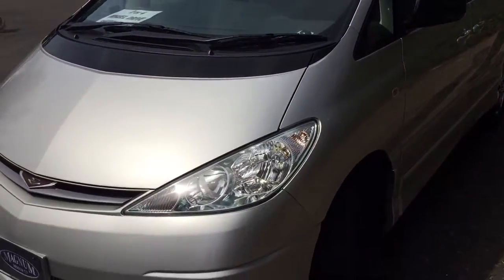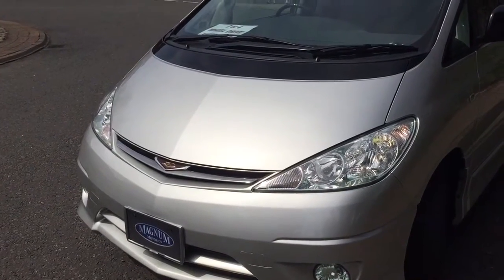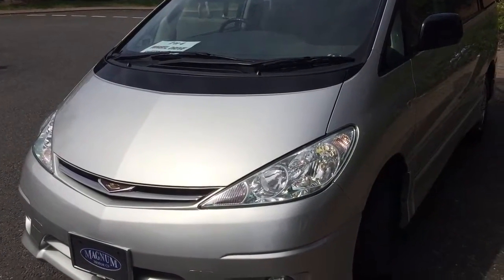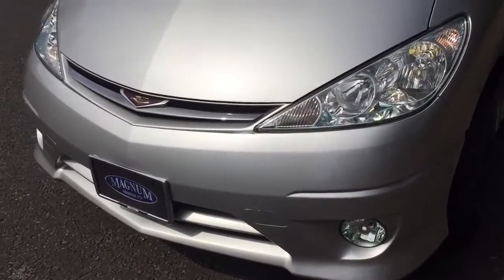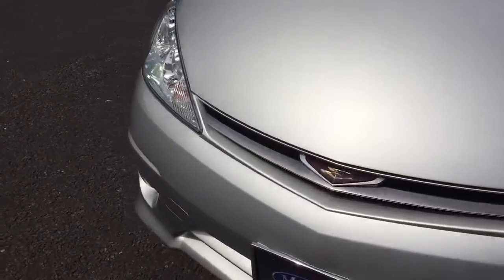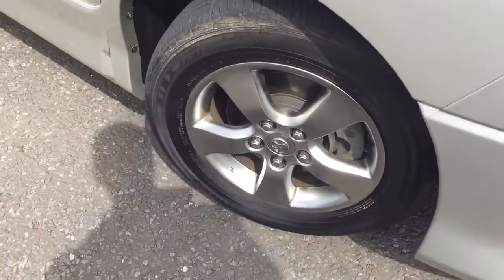This has the HID headlamps and a 2.4 litre VVTi engine with no cam belt. Only £235 a year road tax. It also has polished alloys.